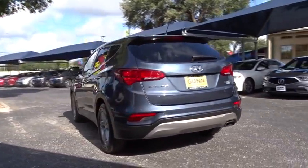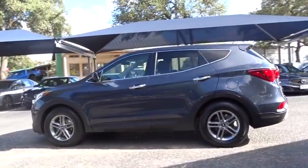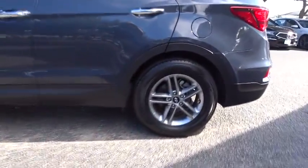Here are some of this vehicle's great options: traction control, keyless entry, backup camera, anti-lock braking system, all-wheel drive, steering wheel audio controls, stability control, Bluetooth, power steering.